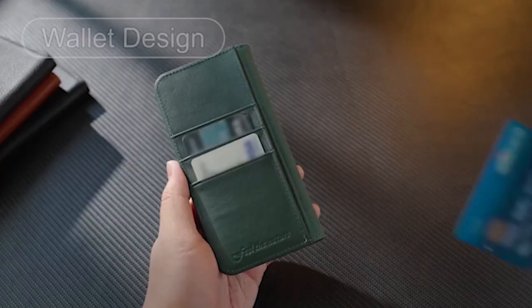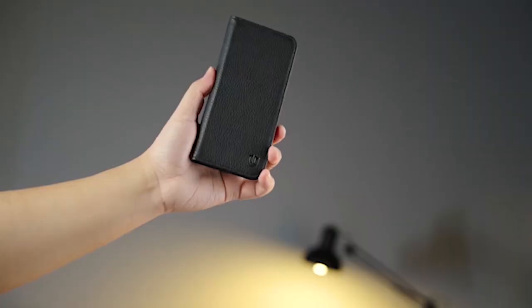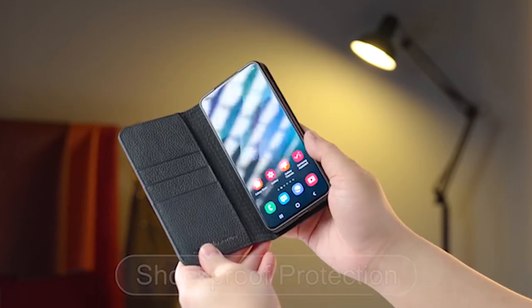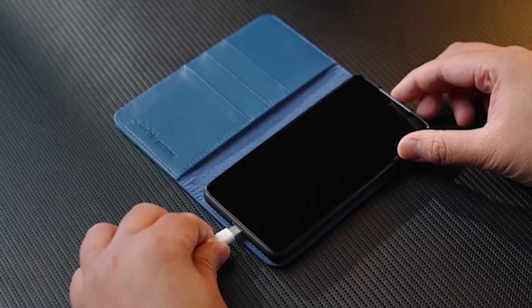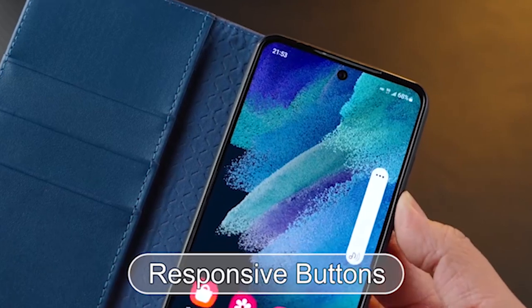With three card slots and a full-length pocket, you can conveniently store your driver's license, cards, and cash, eliminating the need for a separate wallet. The card slots are furnished with RFID protection technology, offering protection against unauthorized scanning of your personal information. The magnetic cover ensures that all your belongings stay securely in place, while the hidden folding stand allows for hands-free viewing in landscape mode, making it ideal for watching videos or video calls.